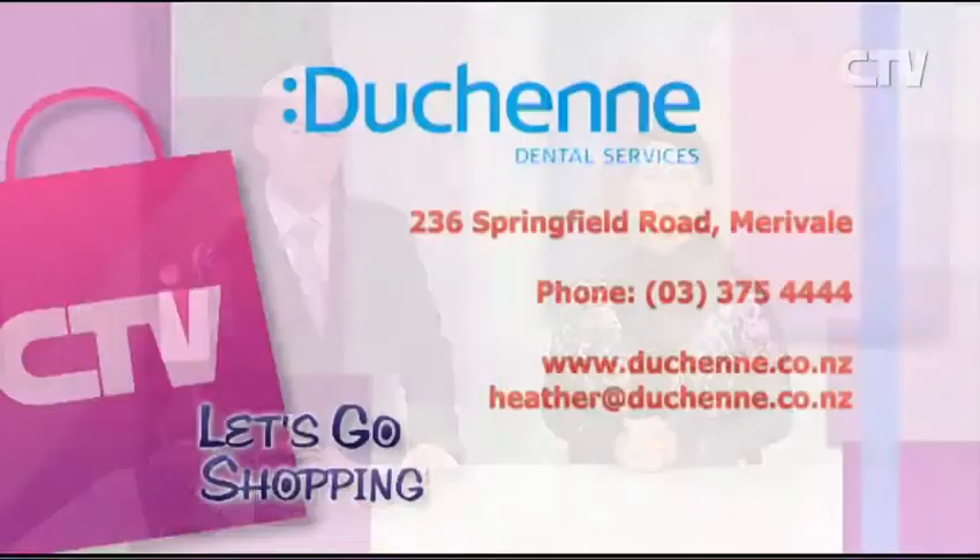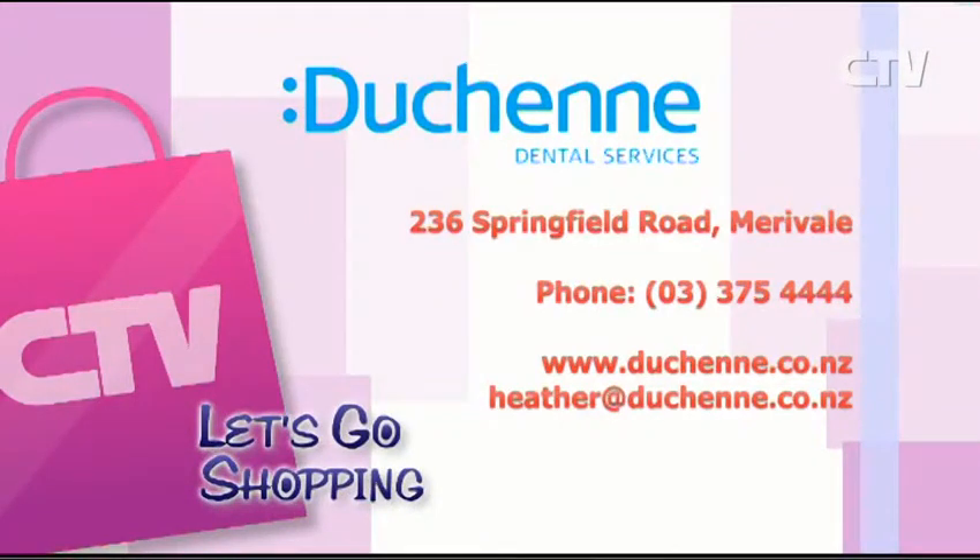How's the Colombo Street practice? Colombo is going very, very well, thank you. For any of your dental needs or inquiries, there's also a fantastic DVD people can come and pick up or have posted out. Contact Dushin Dental at 236 Springfield Road in Miraval, phone 375 4444 or website dushin.co.nz.